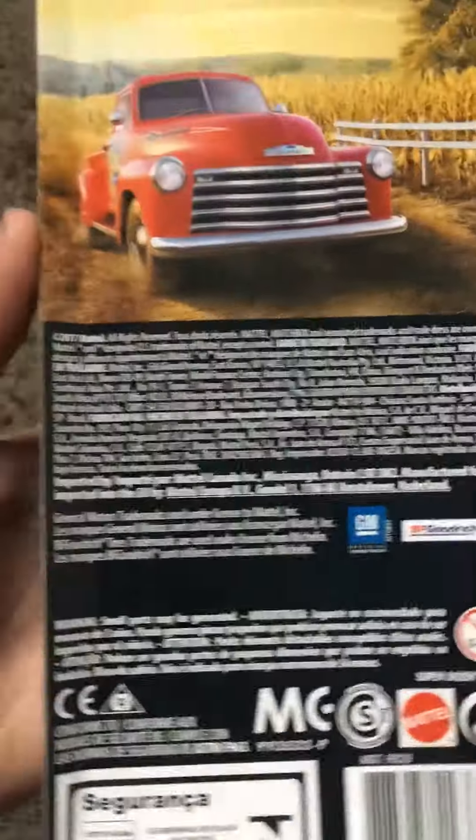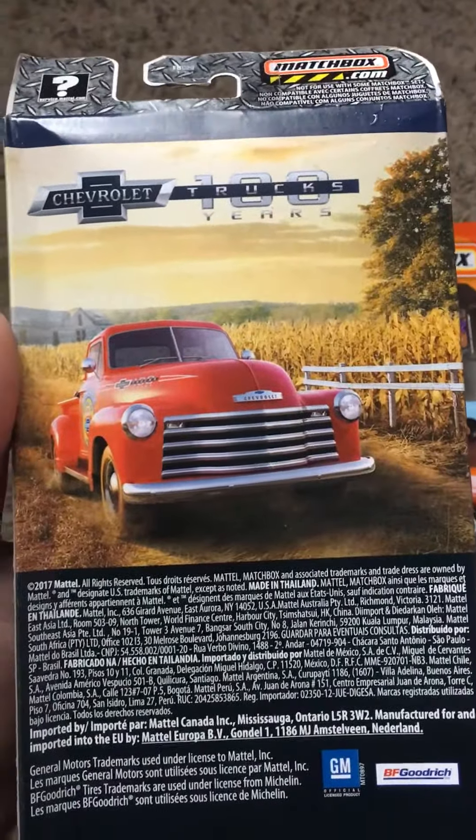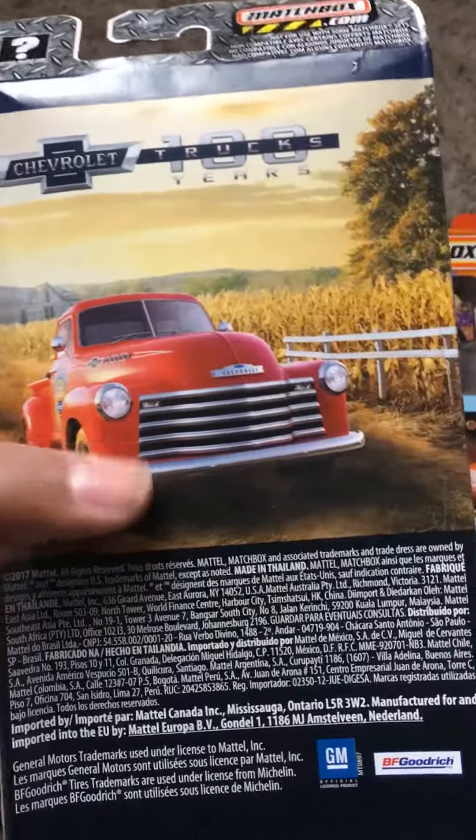There's the trademark of General Motors and BFGoodrich. Look at that 80-30-100 on the back. I really love that art.